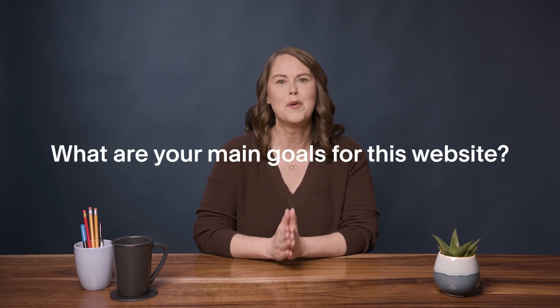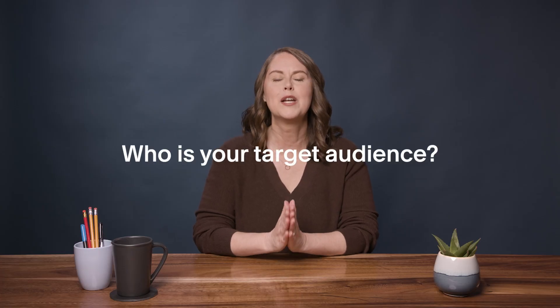When you have an initial call with a potential client — some people call it a fit call or a discovery call — here are some key questions to ask. One: what are your main goals for this website? Is it to get people on your email list, book you for a service, or something else? This will guide the entire site architecture. Two: who is your target audience? Learn as much as you can so you can design the site for that particular audience.